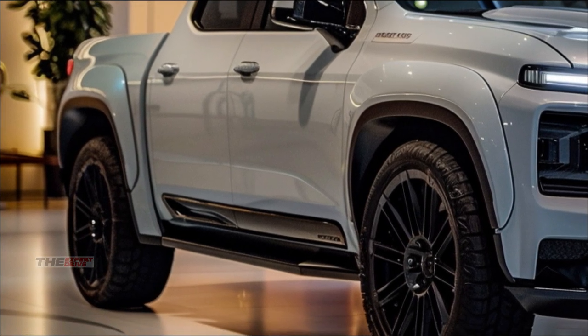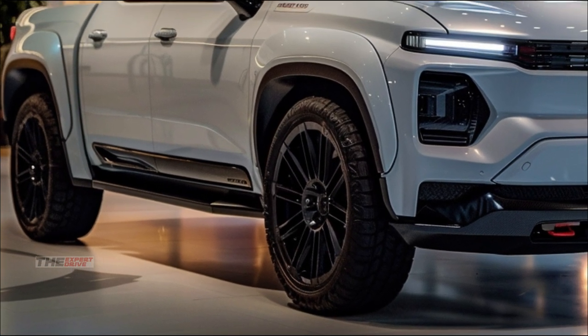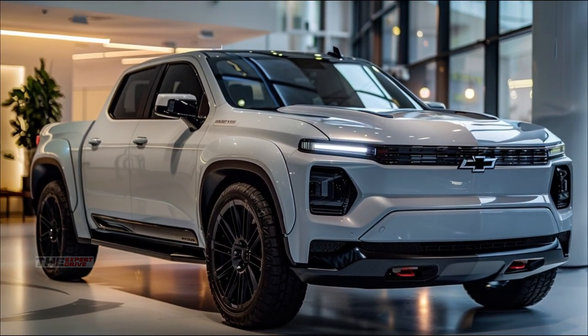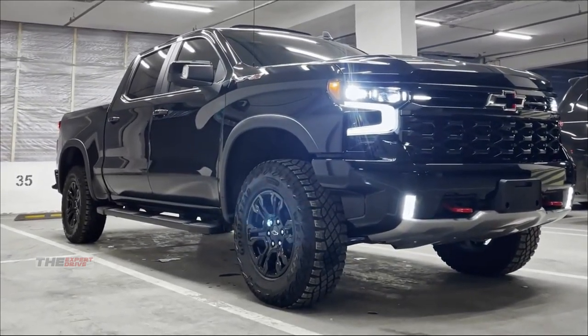Moving along, you'll notice the Silverado's muscular stance. Those wheel arches aren't just for looks — they house massive 22-inch alloy wheels with self-adjusting air suspension. Whether you're hauling heavy loads or cruising the highway, this truck's got you covered.